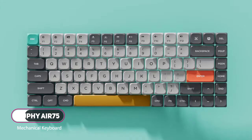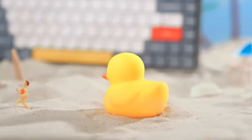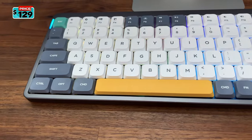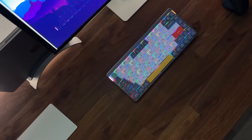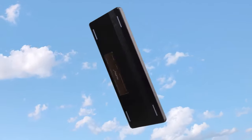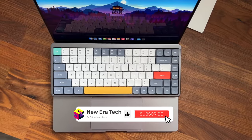The NuFi Air 75 is an innovative 75% ultra-slim wireless mechanical keyboard. It is compatible with both Mac and Windows, and you can connect up to four devices. It features an ultra-thin aluminum frame and PBT keycaps along with the latest Gateron low-profile mechanical switches. The thinnest part of the Air 75 is only 16 millimeters. A 2,500 mAh built-in battery provides up to 48 hours of battery life.